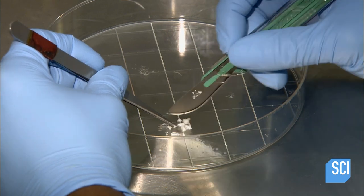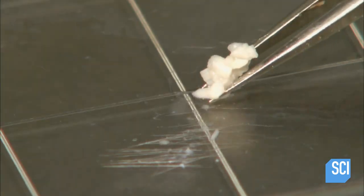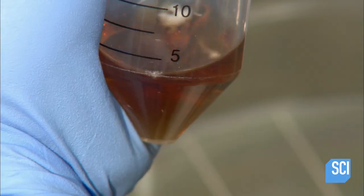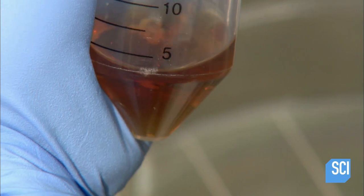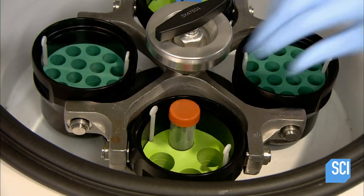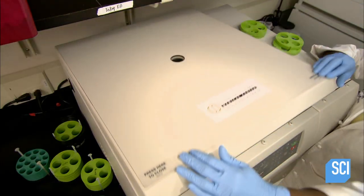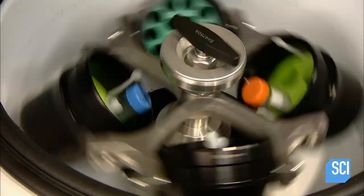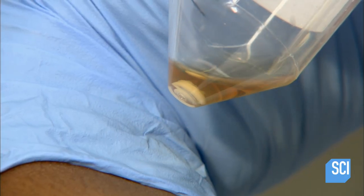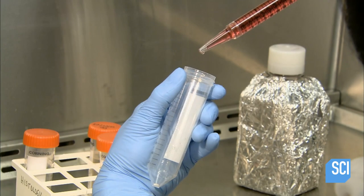She chops it into little bits and transfers the minced cartilage to a test tube partially filled with a special enzyme. This enzyme dissolves tissue, leaving only the cartilage cells. She then places the test tube in a centrifuge for a high-speed spin, which causes the cartilage cells to separate from the enzyme solution and settle on the bottom. She siphons off the liquid and the tiny cells remain in the test tube.